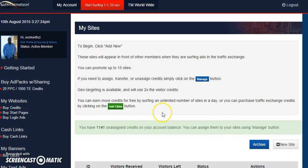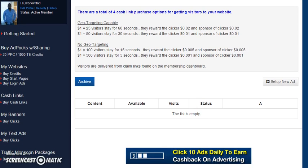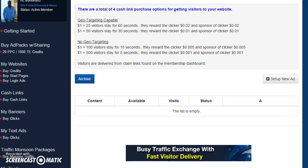You can also buy credits to get more views to your ads on a daily basis. The cash links are pretty nice — a one dollar payment gives you 25 visitors to your website who stay for 60 seconds. The company rewards the person viewing those links with 0.2 cents. It's a win-win: you get someone to look at your website and your offer, and the company pays the individual to look at it. You can make a lot of money doing that both as a viewer and as an advertiser getting leads and signups.